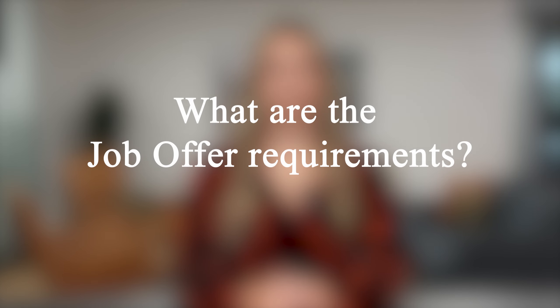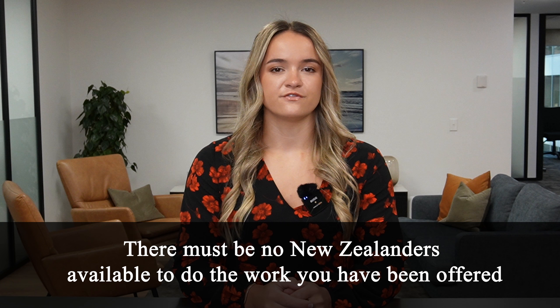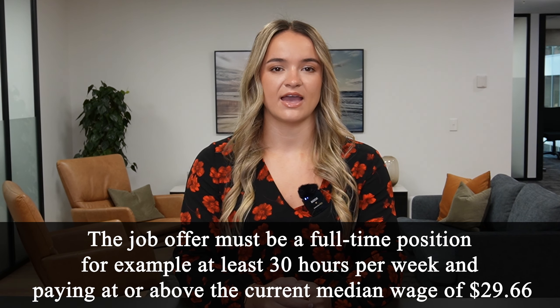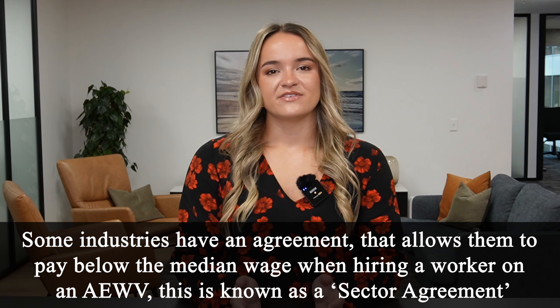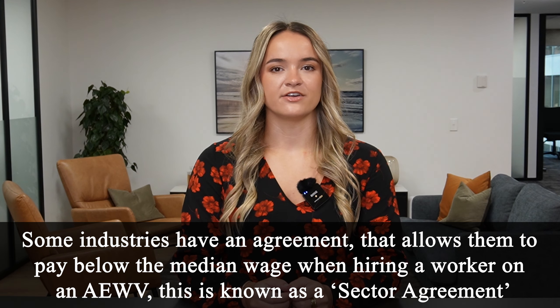What are the job offer requirements? First, there must be no New Zealanders available to do the work you have been offered. The job offer must be a full-time position — at least 30 hours per week — and paying at or above the current median wage of $29.66, increasing to $31.61 in February 2024. However, some industries have a sector agreement that allows them to pay below the median wage when hiring a worker on an AEWV.